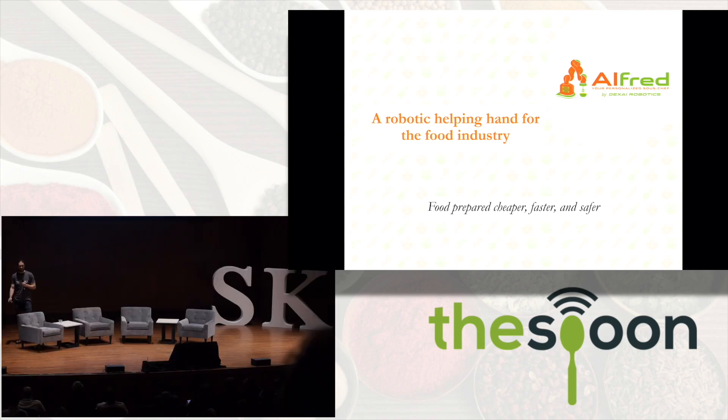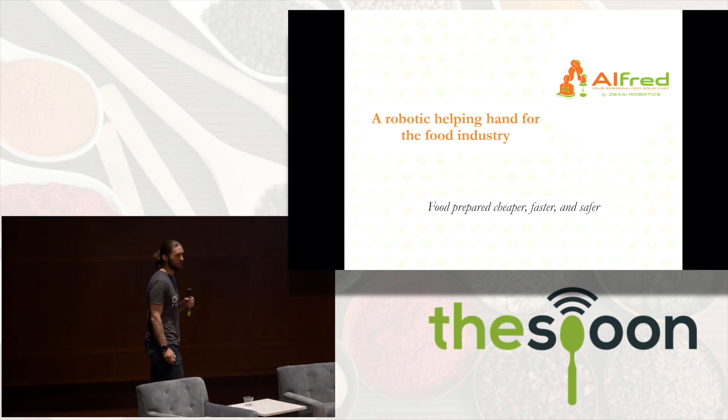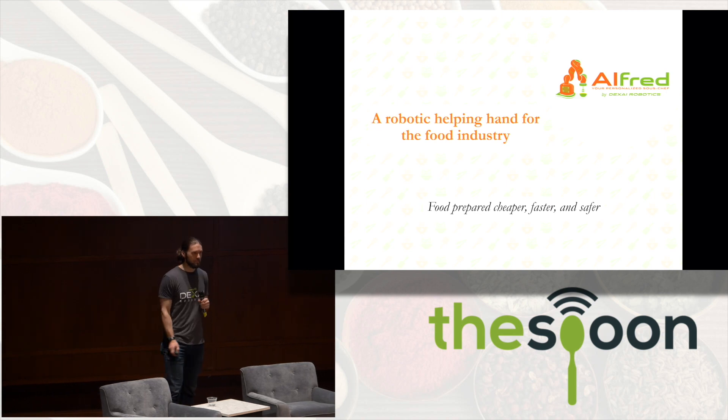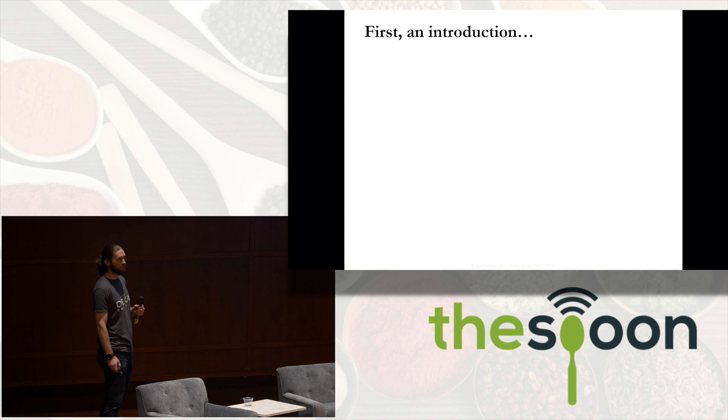We're super excited to be here at the Smart Kitchen Summit to show you Alfred, a robotic helping hand for the food industry. Our mission is food prepared faster, cheaper, and safer through automation. But before we get into the details, an introduction.